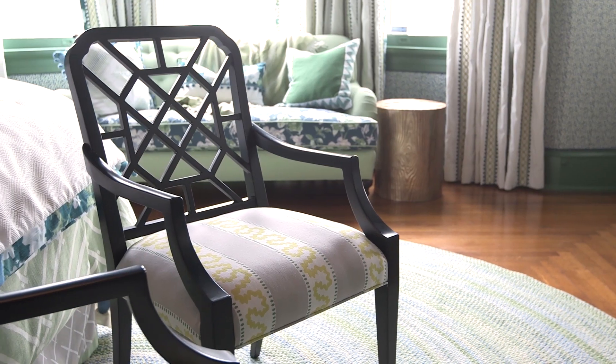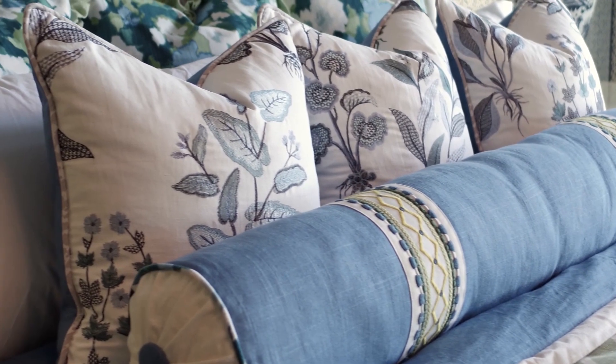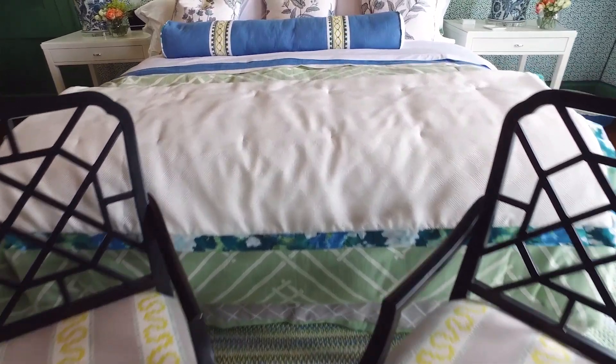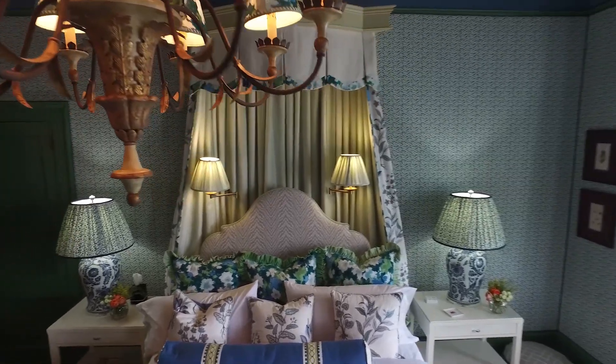We wanted guests to walk away with an appreciation of pattern, an appreciation of prints, an appreciation of color — in a world that's so beige and linen and neutrals. We wanted guests to walk in the door and have their faces light up, walk away from this experience and maybe start changing out the furnishings and accessories in their own home. Most people want to embrace pattern and color but don't know how, and what we really tried to do with this room was show you that you can incorporate pattern and color into a space without it being completely overwhelming.